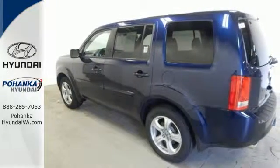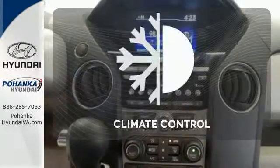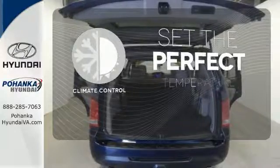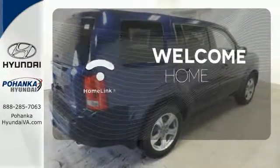The rear view camera, climate control and remote entry conveniently come standard. The climate control lets you set the temperature exactly where you want it. Program garage door openers, gates and lighting systems with Homelink.